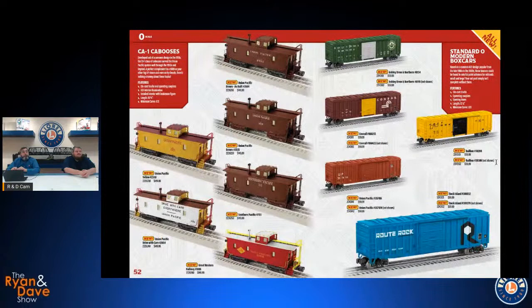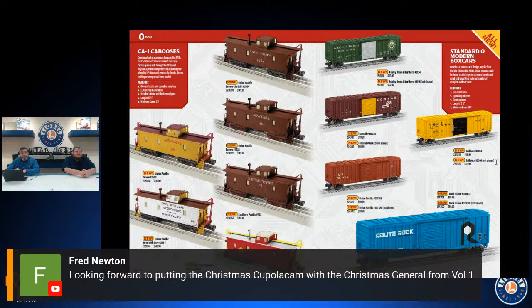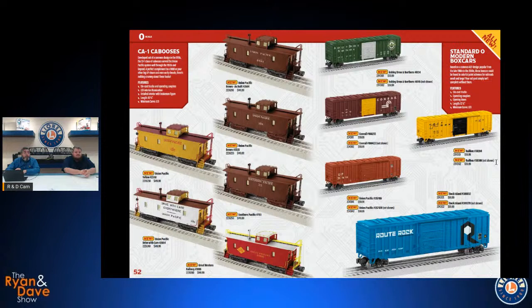One more new scale caboose — the CA-1, new tooling for us. We've got a variety of prototypical Union Pacific paint schemes covering from the as-delivered paint through retirement of these wood cars in the early 1960s. The Southern Pacific had very similar cars so we did one of those as well. We also did a Great Western one, which pairs nicely with the original as-built Great Western 2-10-0.